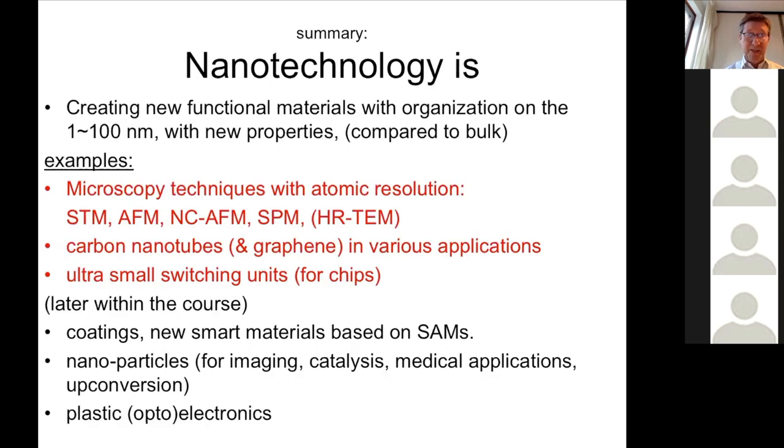To summarize: nanotechnology is about creating new functional materials that are different from the bulk. The organization size can be between one and a few hundred nanometers. Examples include microscopy techniques like STM, AFM, and all kinds of scanning probe microscopy. A very important material is carbon nanotubes. We can also think about very small switching units. Later in the course we will talk about smart coatings like self-cleaning coatings and the Lotus effect, nanoparticles used in medical imaging, and plastic optoelectronics like organic solar cell materials.